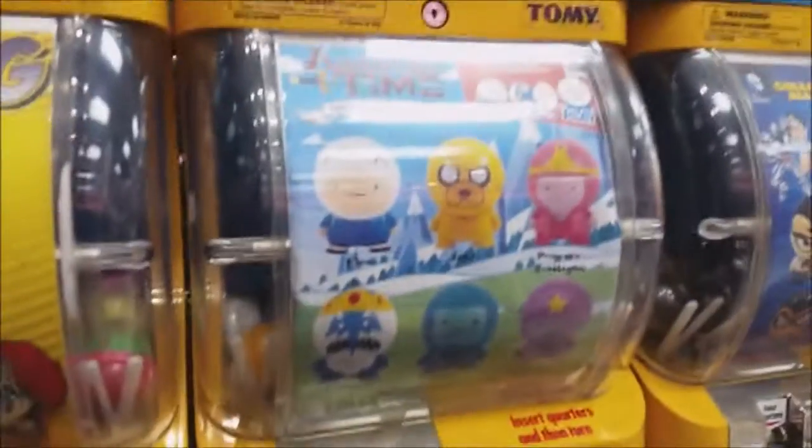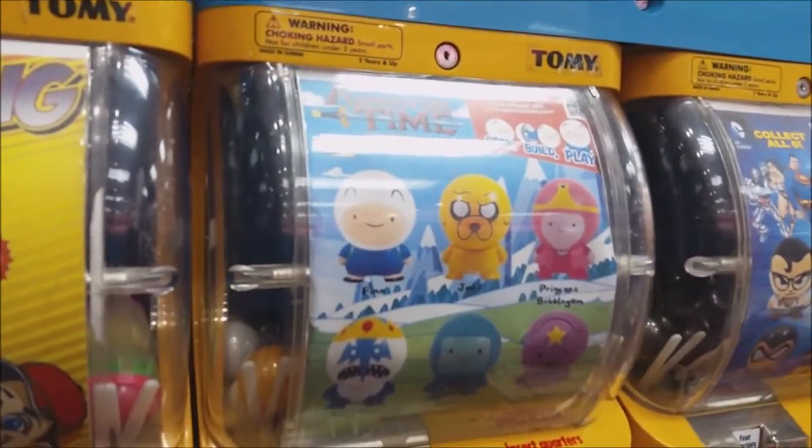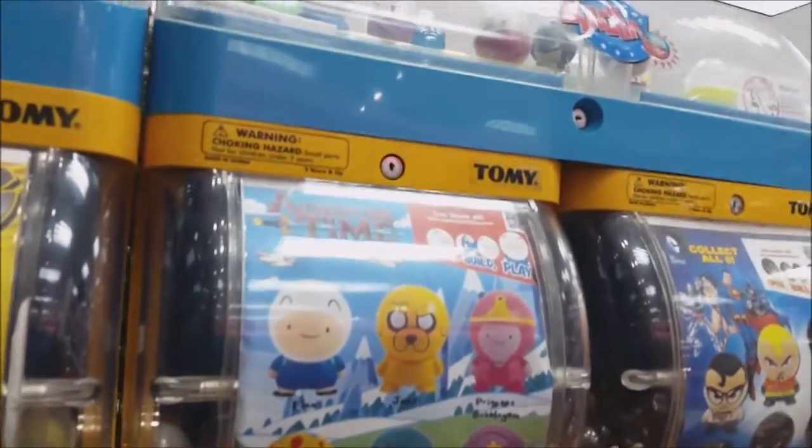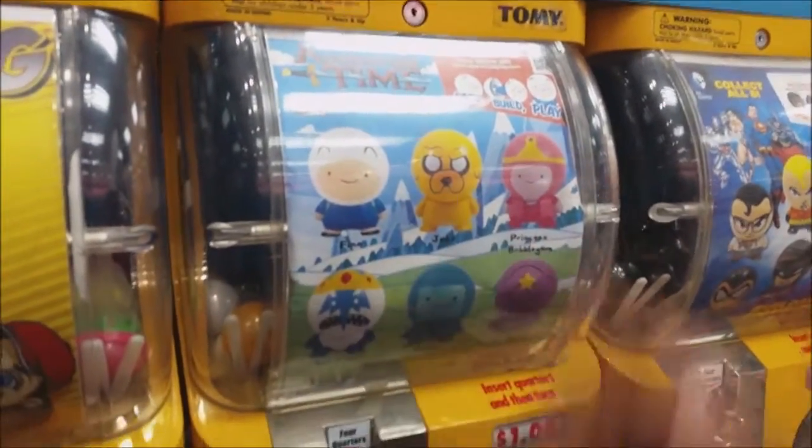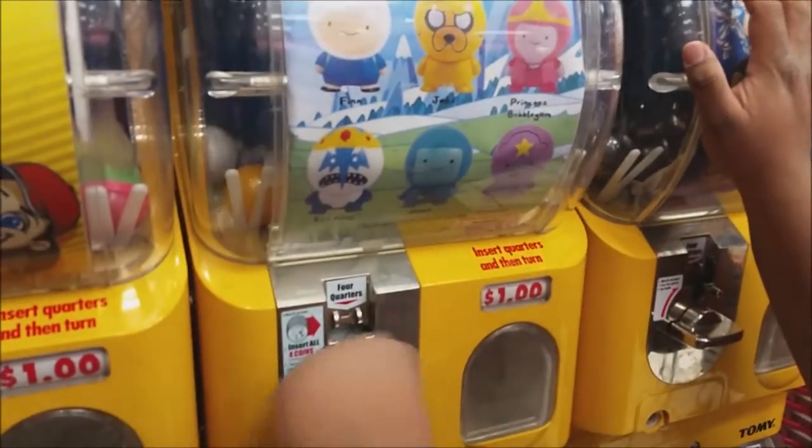Alright, while I put my money in this machine, hopefully I get — I'm good with one, two, I want all of them, but I'm not gonna buy this guy for $20.